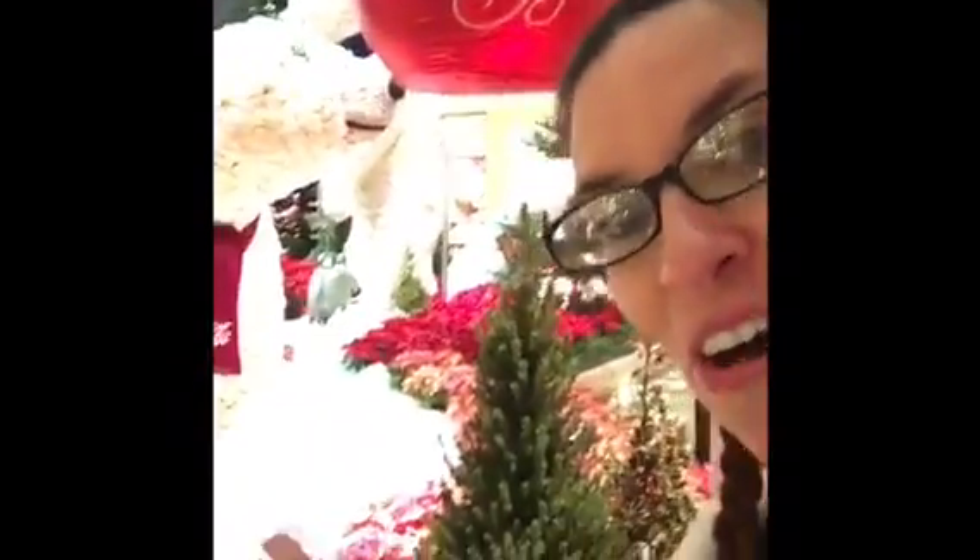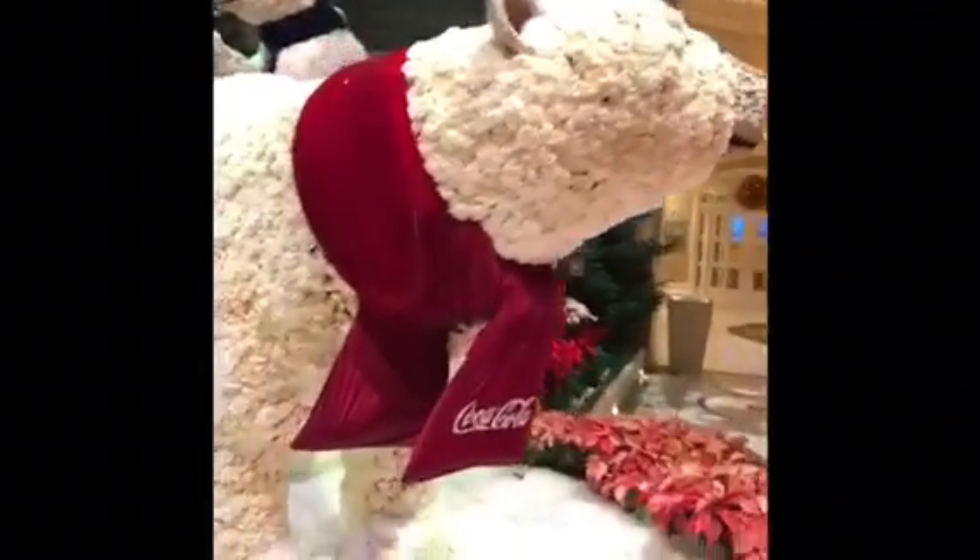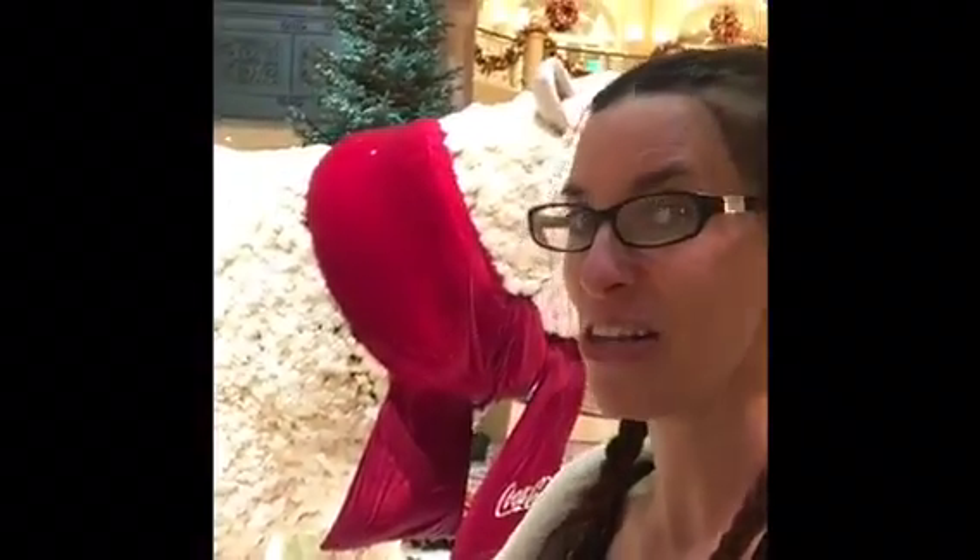The Coca-Cola bears — the whole bear is made with flowers. It's so beautiful.